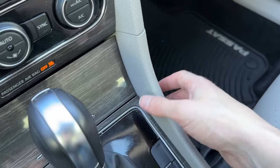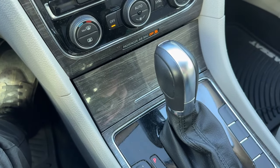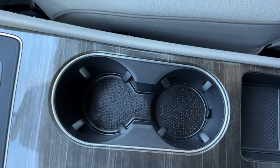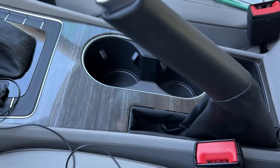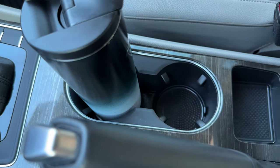Over here, we have some more hard plastics, but in my opinion this is not a big deal on an inexpensive car. Looking at the cup holders, we have four teeth on each cup holder plus a nice little lining. There are two tiers since we have a slightly inclined center console, but it holds my Starbucks tumbler in here perfectly fine.